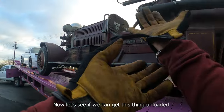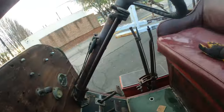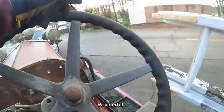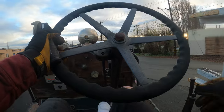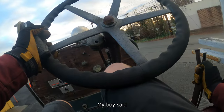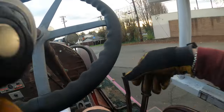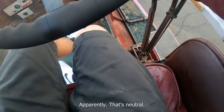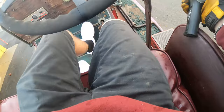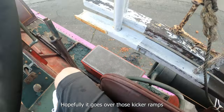I've got this thing all unstrapped. Let's see if we can get this thing unloaded. That's going to hit my butt. Wonderful. I don't know if these brakes actually work or not. My guy said this is neutral right there apparently. That's neutral. That's crazy. And then this is the brake. I've got the winch though - we ain't gonna have to worry about no brake. Hopefully it goes over those kicker ramps.